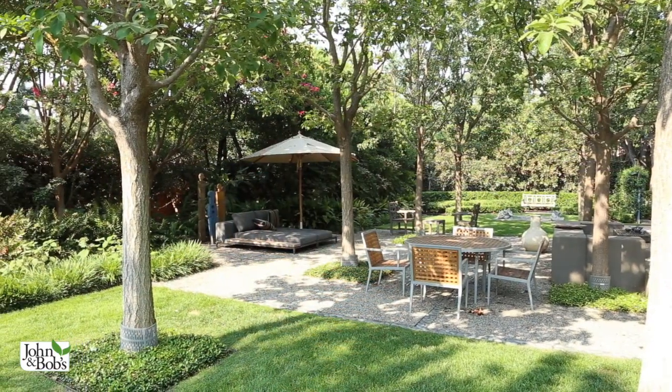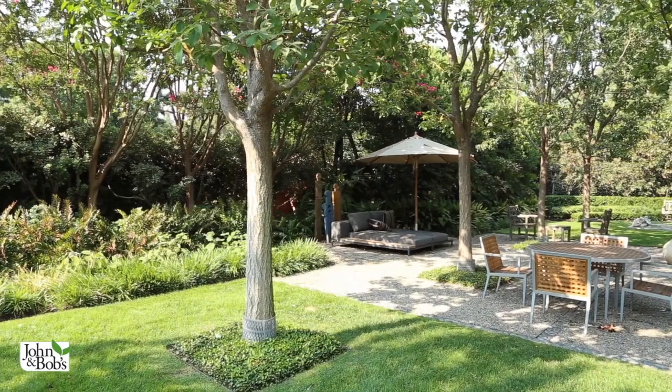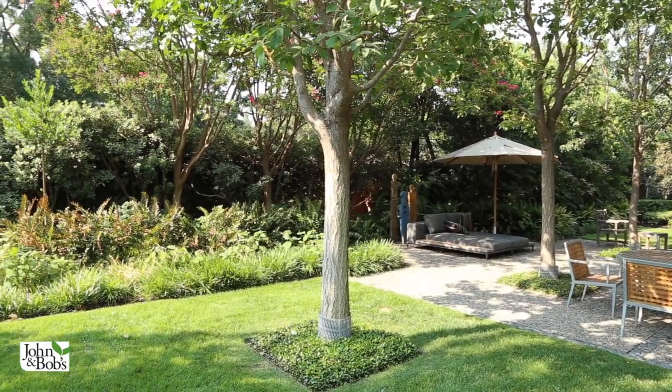Bob beautifully executed a garden that embraced the ideas we've been talking about on many of our videos — expanding the house out into the garden, making outdoor rooms, and then connecting them all together in a real useful, usable, life-improving way.